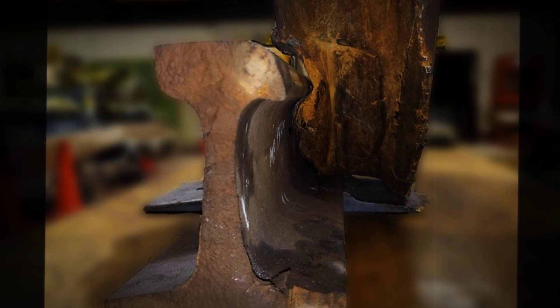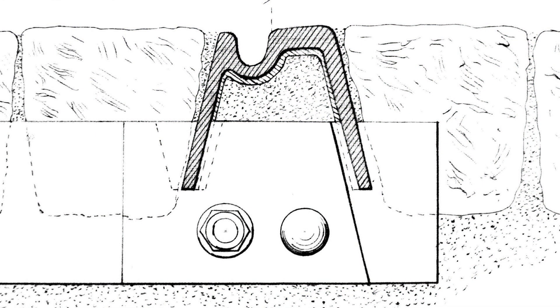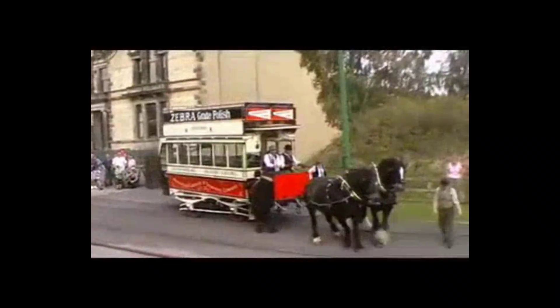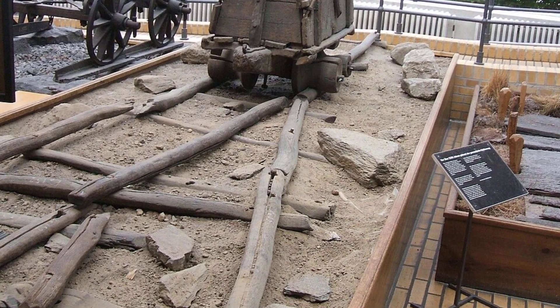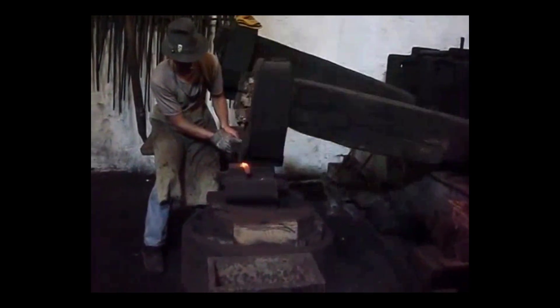A breakthrough arrived in 1789, when William Jessup devised the edge rail. Instead of guiding wagons with L-shaped plates, Jessup added a flange directly to the wheel. Now the smooth iron rail could be laid in longer, straighter lines, and the wheel itself handled the guidance. This seemingly small change had sweeping effects: less debris clogged the track, and the entire system could finally support heavier, faster movement. Yet even with these advances, the search for a tougher, more resilient rail material was just beginning.